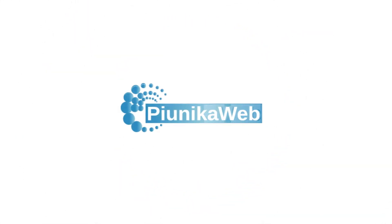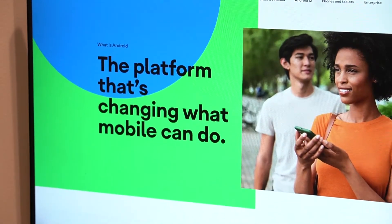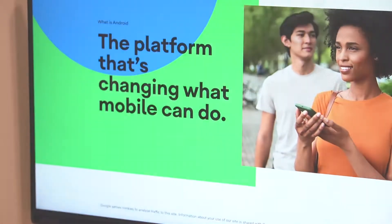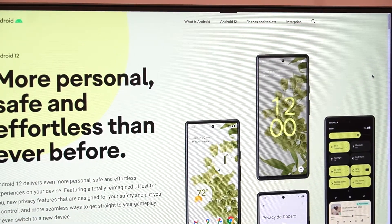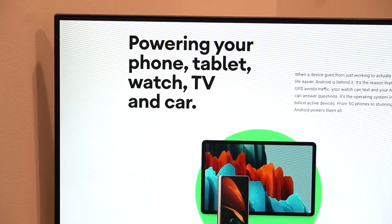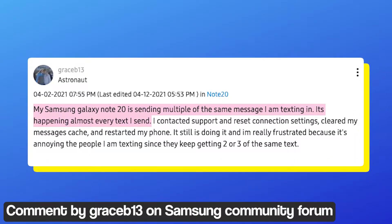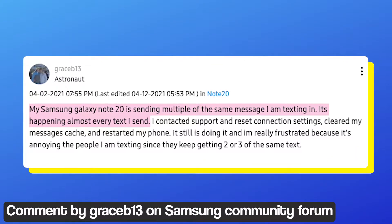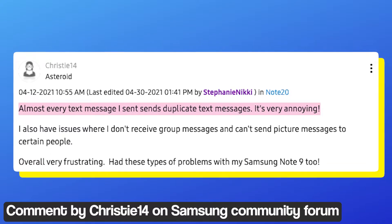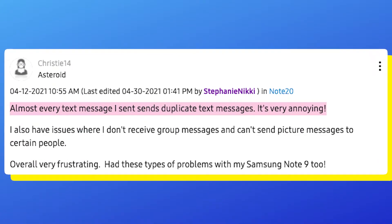Welcome to Pianneka Web. Today we're going to talk about an issue on Android that keeps sending double or duplicate text messages. Android isn't perfect or flawless — new Android updates often break certain features and introduce bugs on devices running them. Android users have been reporting an issue where their phones are sending double or duplicate text messages. The issue appears to have been around for a few years, but there's still no permanent fix for it.